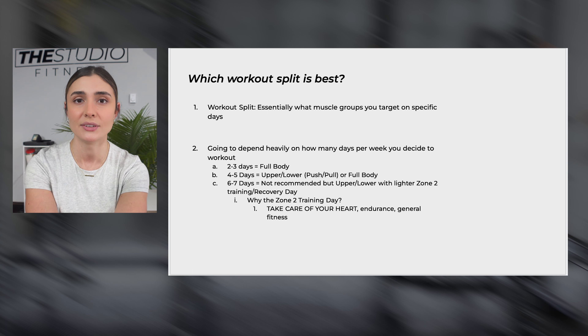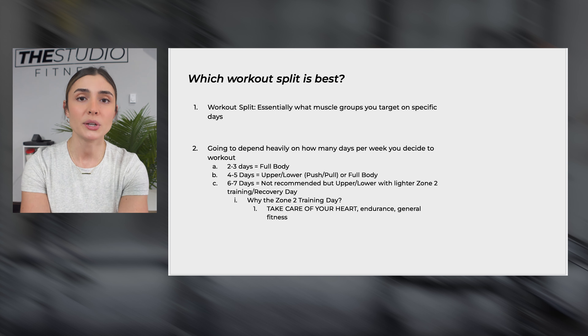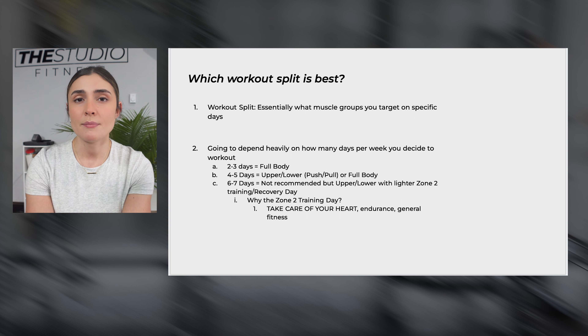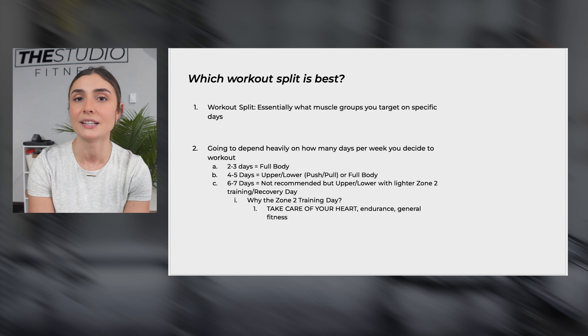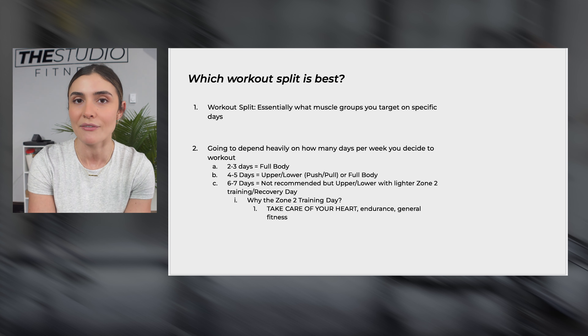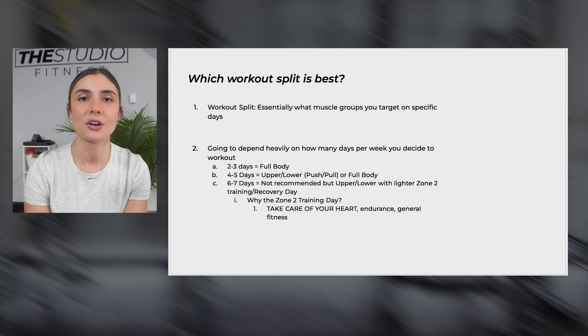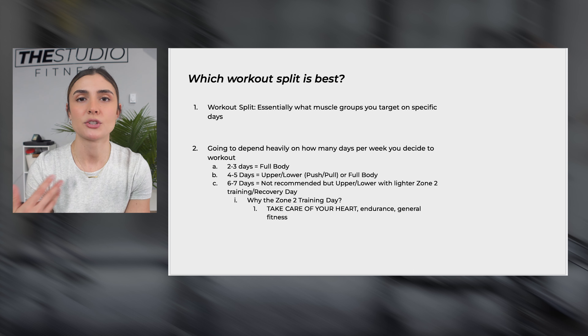Doing too high-intensity cardio can disrupt what you're doing in the gym for your lifts the next day. I always recommend more of a zone two type workout — maybe on a treadmill at an incline or on the bike — at a pace that is conversational but hard to talk. You could have a conversation but you really don't want to. This carries a lot of benefits for your cardiovascular health, endurance, and overall fitness, while minimizing disruption to your lifts the next day.